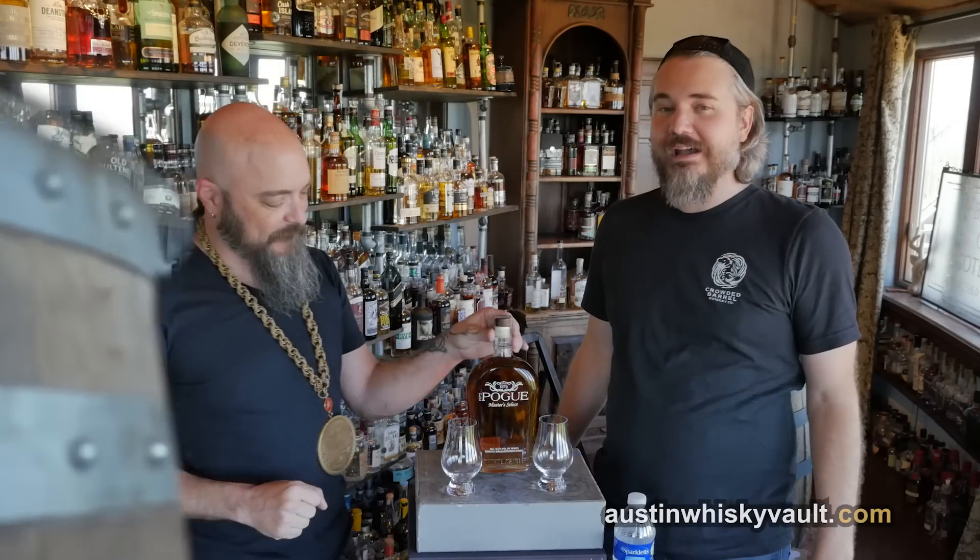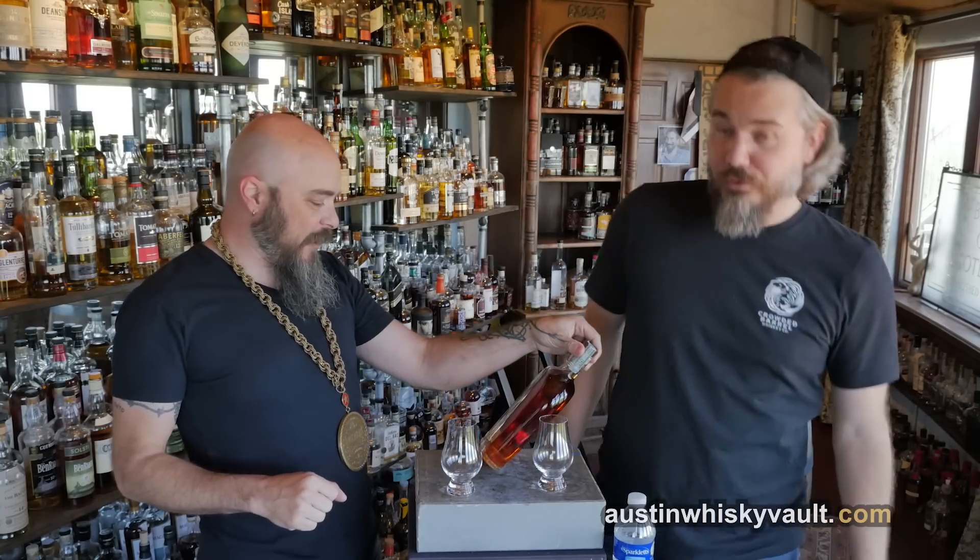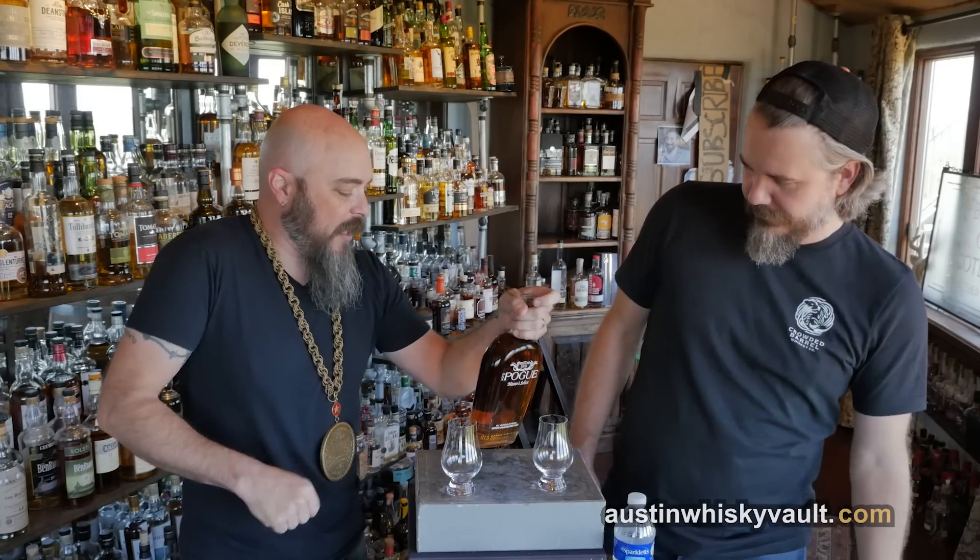Welcome to the Whiskey Vault. I'm Daniel. I'm Rex. This is Rogue Pogue from Todd Cooper.